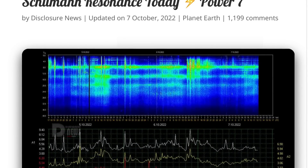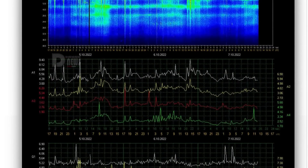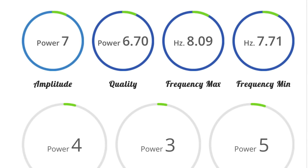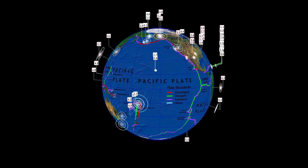Schumann resonance for today: power of 7. This is Earth's energy and hum frequency. Amplitude of 7, quality of 6.7, power of 4, frequency minimum 7.71.